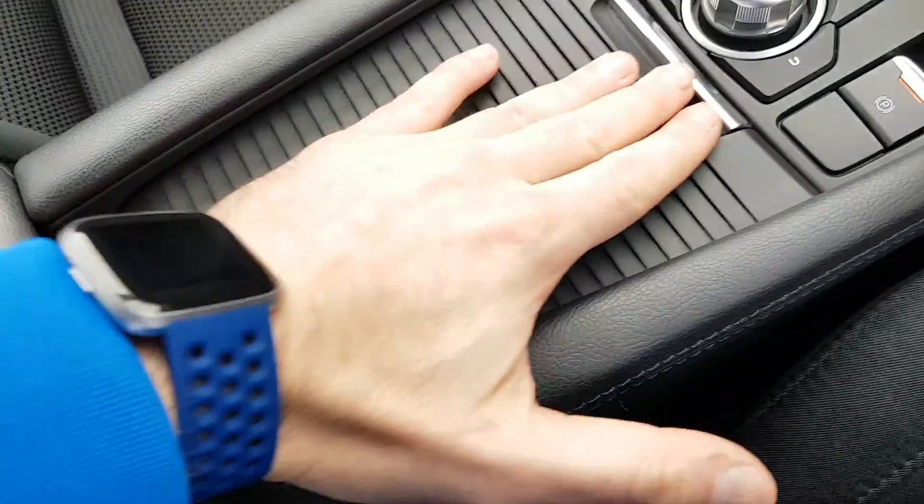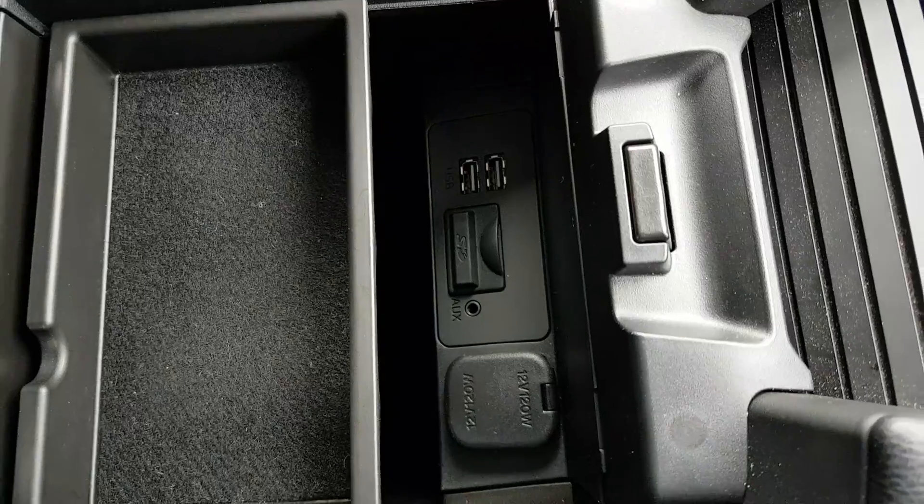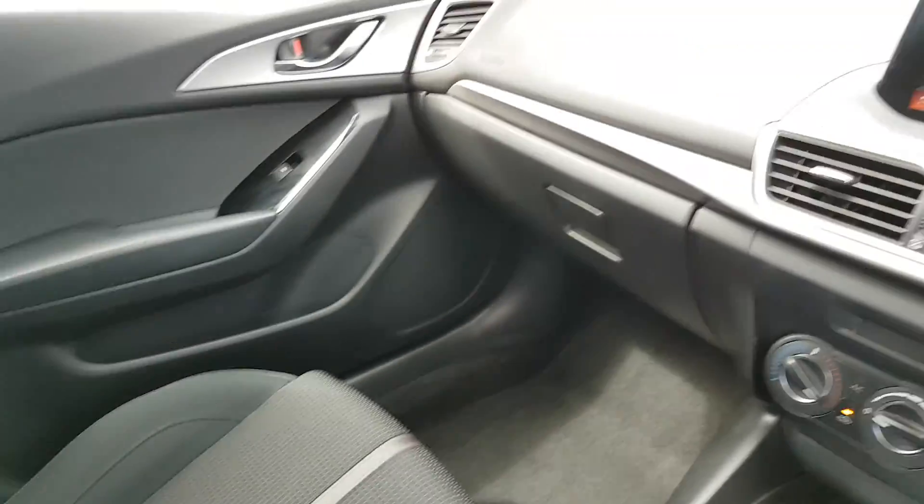Two cup holders inside here and a nice leather armrest as well, with two USB connections, a 12-volt connection, and also an auxiliary connection.